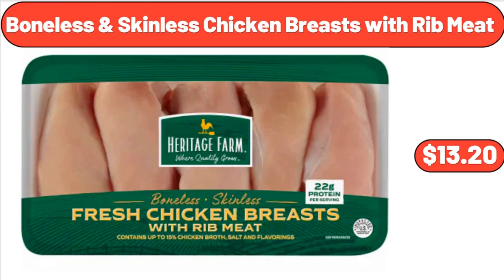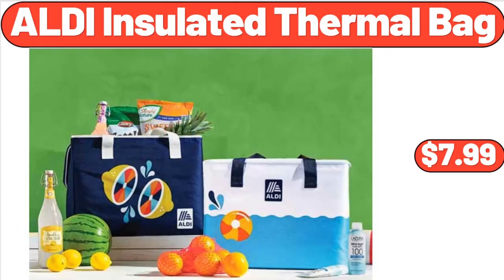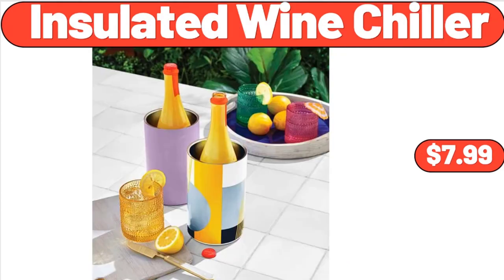Boneless and Skinless Chicken Breasts with Rib Meat, $13.20. Al-Di Insulated Thermal Bag, $7.99. Insulated Wine Chiller, $7.99.